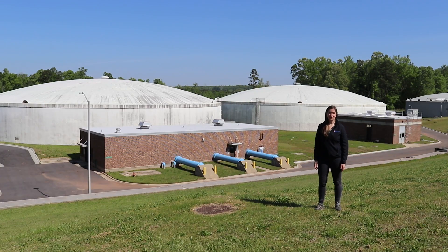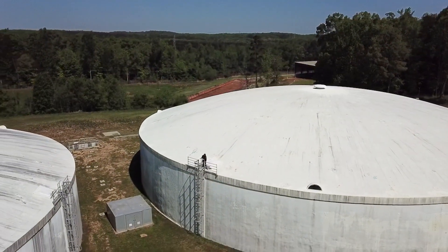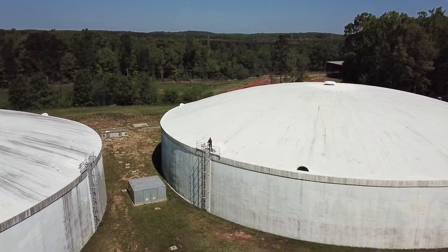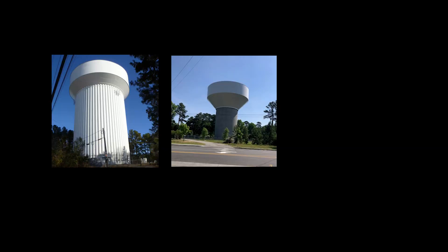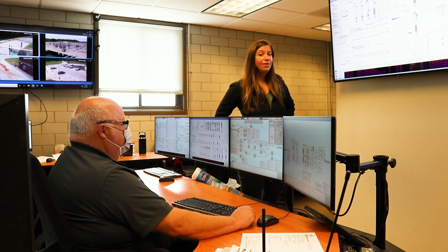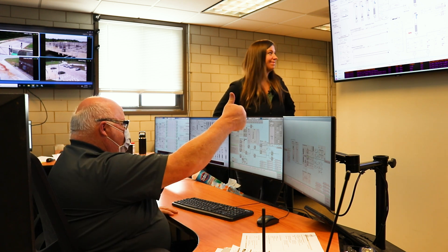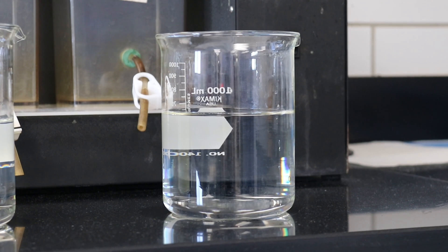Now our water is ready to drink. It moves from filtration to massive storage tanks called clear wells, each holding five million gallons. From here, it's carried to storage tanks that are spread around town. The elevated storage tanks help maintain pressure in the system, making sure each household has adequate pressure. We have four elevated storage tanks and two ground tanks out in our system. The largest elevated tank can hold three million gallons of water. Water levels in the elevated tanks are monitored remotely and are usually refilled overnight.